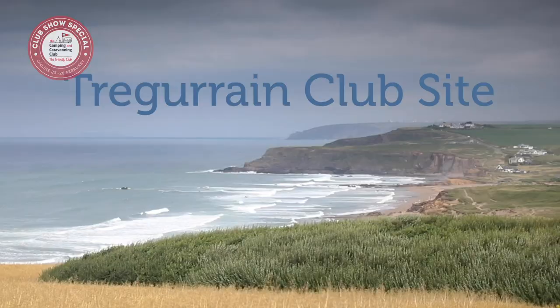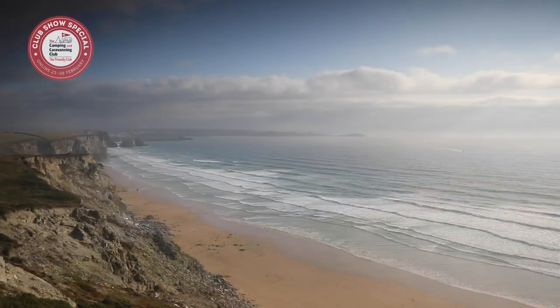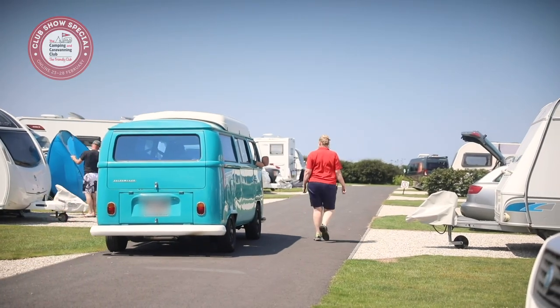Next, it's Trigurian club site in Cornwall, which offers the choice of no fewer than 14 beaches close by. The North Cornwall coast is within easy reach of our Trigurian club site.